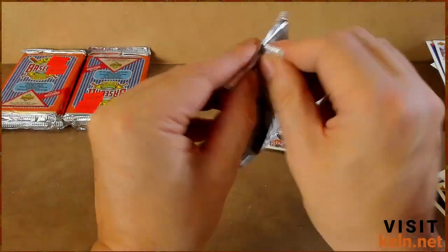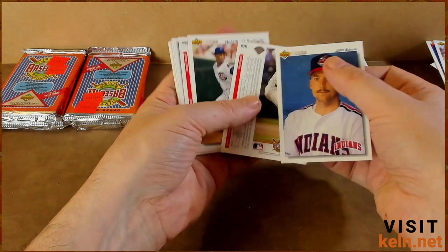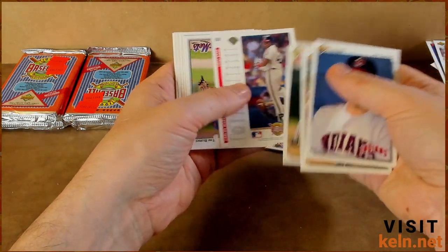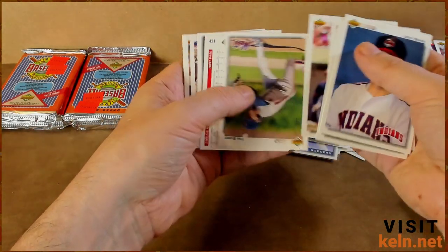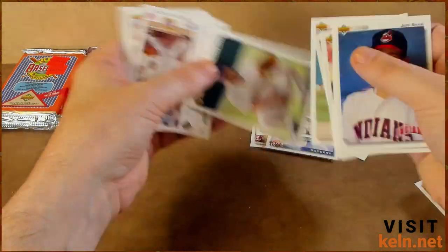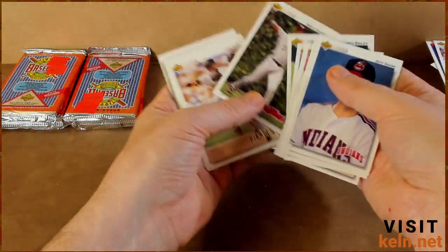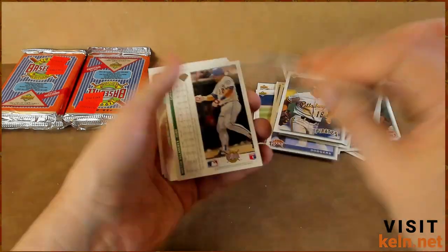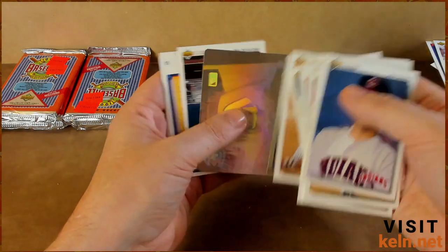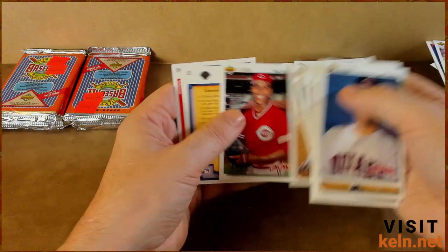George Bell, starting out with Jeff Shaw — non-rookie, non-auto. Jeff Johnson, Heathcliff Slocumb, Carlos Martinez, Tim Burke, Carlos Quintana, Greg Briley, Wes Chamberlain, Jose Lind, Tony Fernandez. Valenzuela — now check this out, that's pretty dope. Mo Sanford, Greg Swindell.